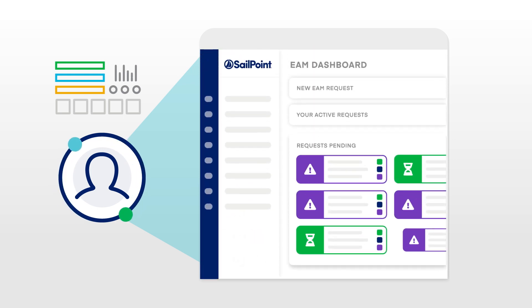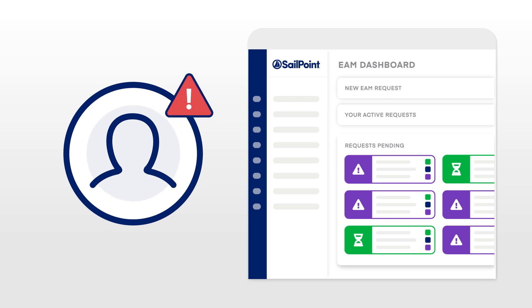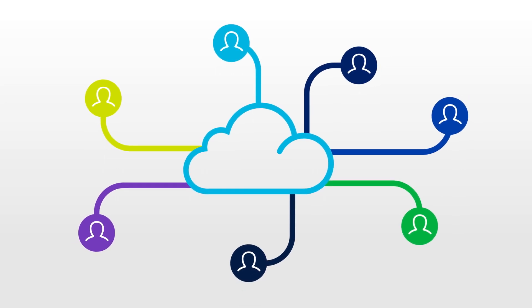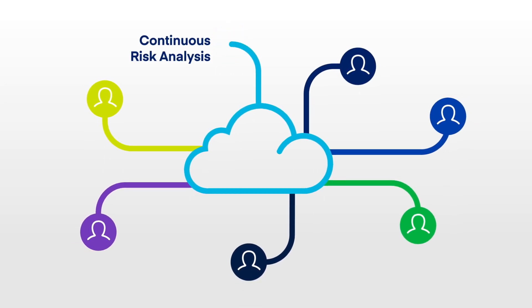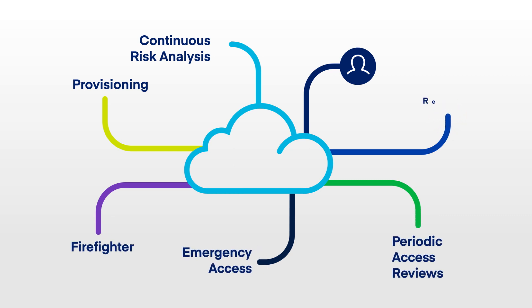Wouldn't it also be great to stop risks before they start? At the point of provisioning, predictive analysis simulates and spots user risk before access is ever granted. Completely cloud-based and totally automated access controls make everything from continuous risk analysis, to provisioning, to firefighter and emergency access, to periodic access reviews and audits a snap.